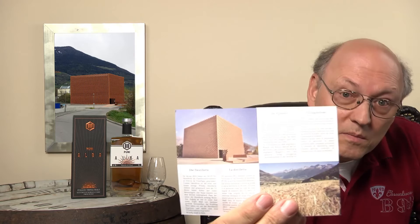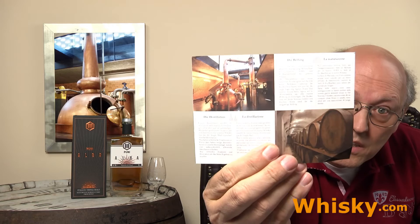The distillery is located in South Tyrol, in the very north of Italy. The particular region is Alto Adige, Vinschgau. The distillery looks very modern — it's a cube made of concrete stone that looks like terracotta.